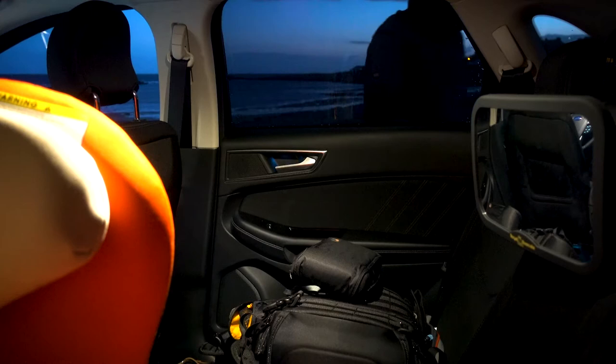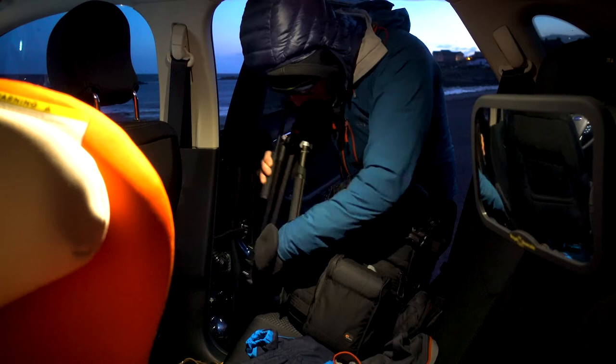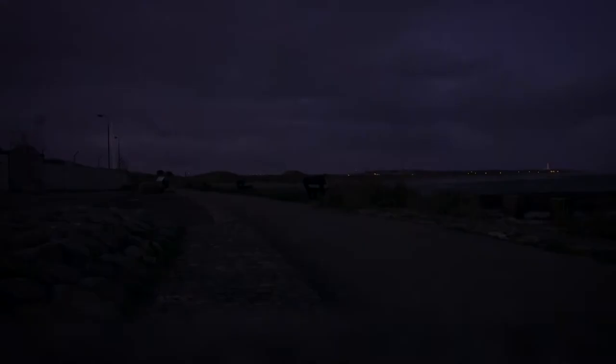Good morning from another beach. This time I'm in Lossiemouth. It's a family weekend, we're going to Cullen, so I stayed in Elgin and I thought, why not get up for the sunrise?